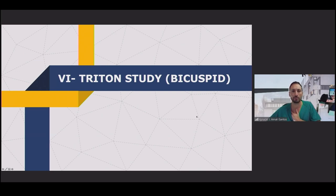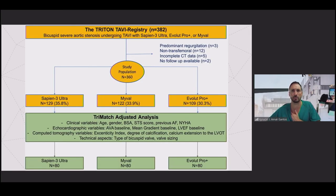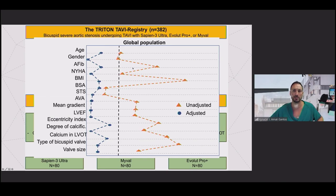I want to briefly present the preliminary results of the TRITONE study in bicuspid patients. We included 382 patients treated with the latest device iterations — Sapien 3 Ultra, Evolut Pro Plus, or Myval — distributed in approximately equal thirds. We performed a three-way match analysis of baseline characteristics: clinical, echocardiographic, and CT-based — including eccentricity, degree of calcification, extension to LVOT, bicuspid type, and valve sizing — comparing only Type 0 with Type 0. This led to three groups of 80 patients with very similar characteristics.